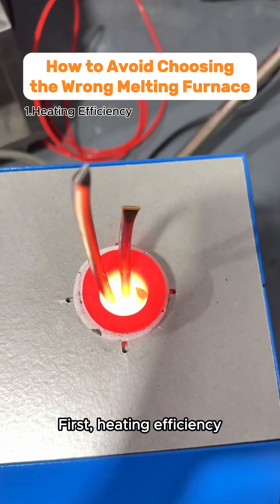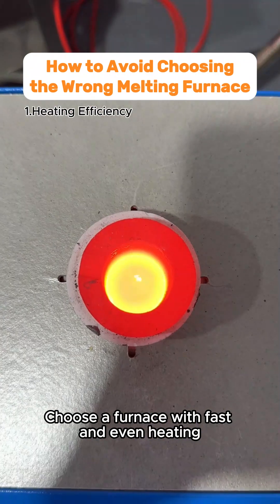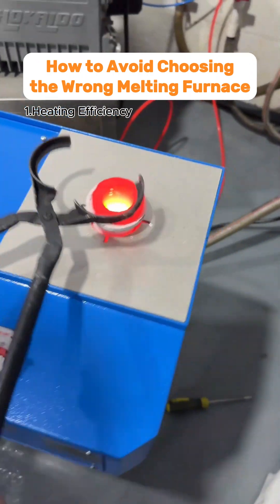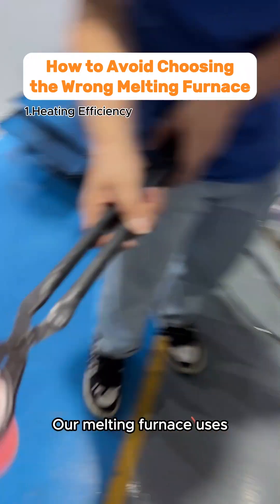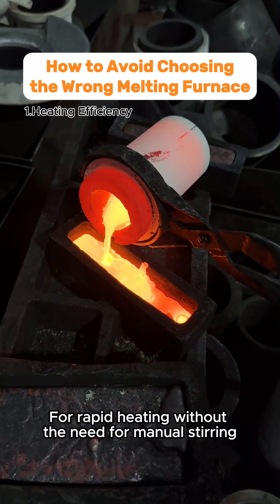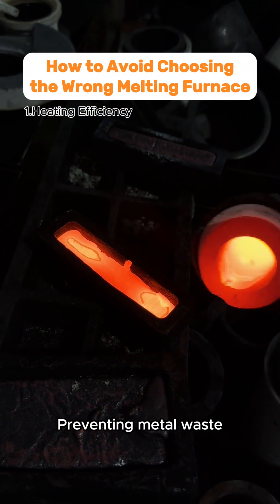First, Heating Efficiency. Choose a furnace with fast and even heating to significantly boost production efficiency and reduce energy waste. Our melting furnace uses electromagnetic induction heating technology for rapid heating without the need for manual stirring, preventing metal waste.